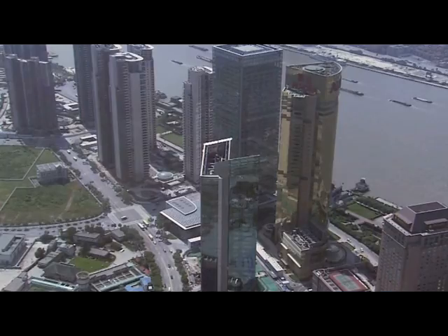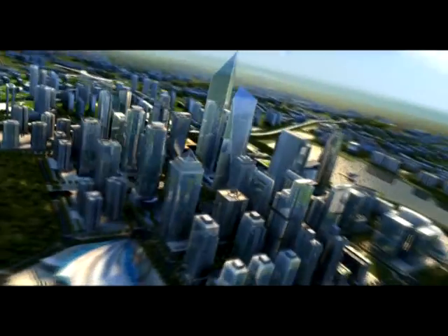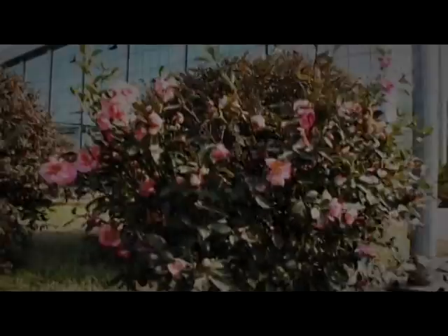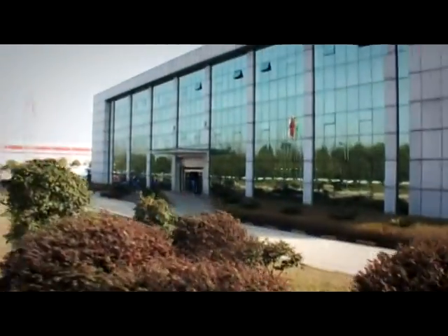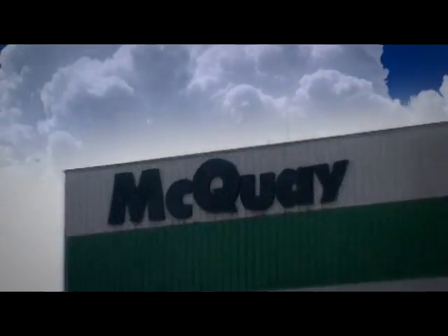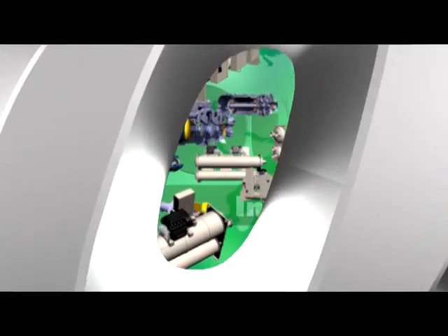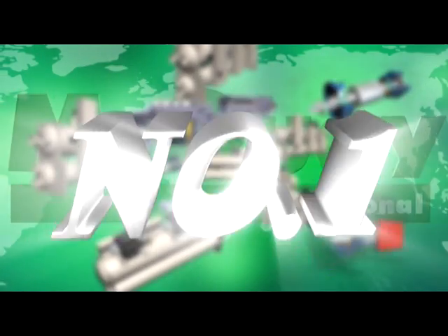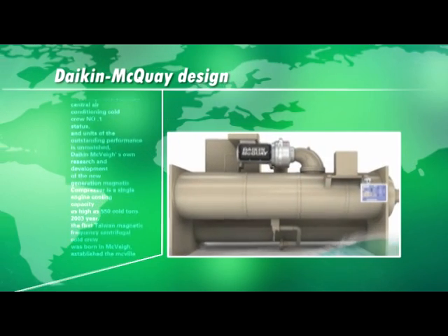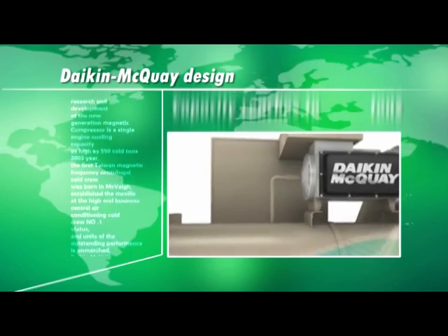Being a leader in the HVAC industry, we always integrate the latest technology into our designs. We design for the future and create tomorrow's benchmark. McQuay created the world's first magnetic bearing centrifugal chillers in 2003 and once again confirmed the number one position in the global HVAC market. This cutting-edge technology was further developed by Daikin McQuay, and the current new range of magnetic bearing compressors can produce cooling capacity up to 700 tons.